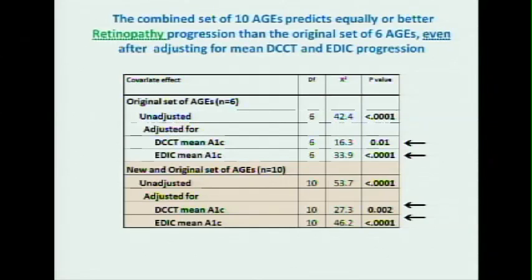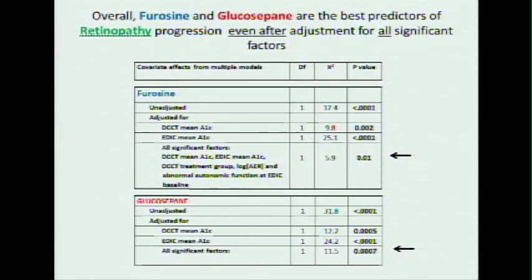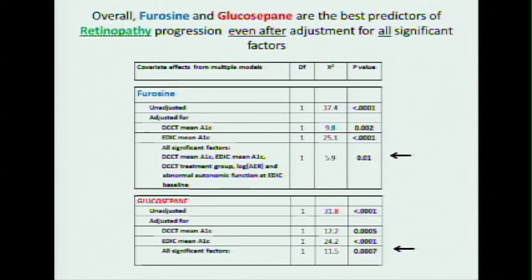Adding more AGEs makes the result even more significant than the previous set. What came out from backward elimination statistics was that furosine and glucosapane — the two forms of glucose that stick onto the tissue — are the single strongest predictors of the 16-year risk of progression of retinopathy. When you adjusted for furosine, the p-value dropped 100-fold, while glucosapane dropped only from less than 0.0001 to 0.0007. Glucosapane, when adjusted for all significant risk factors, still remains a positive predictor of evolution of retinopathy.